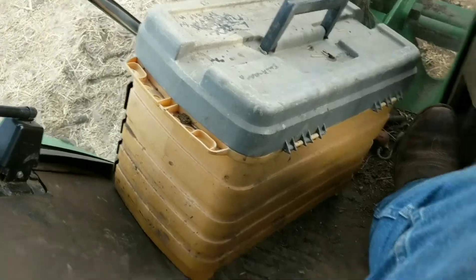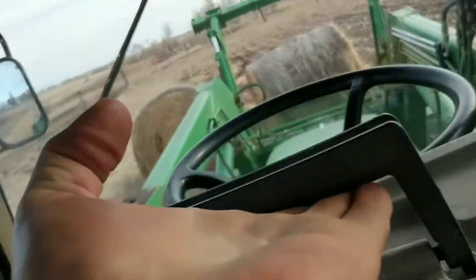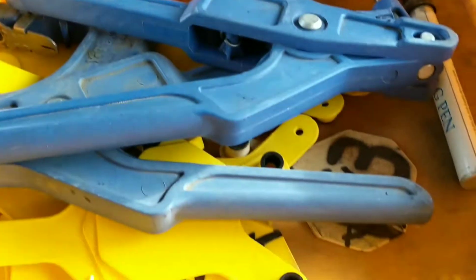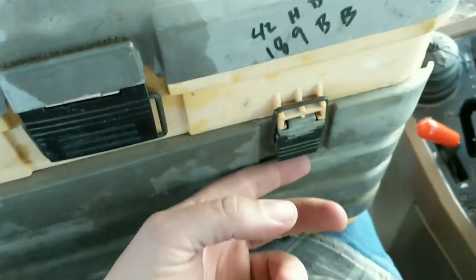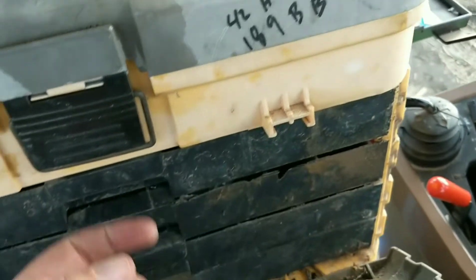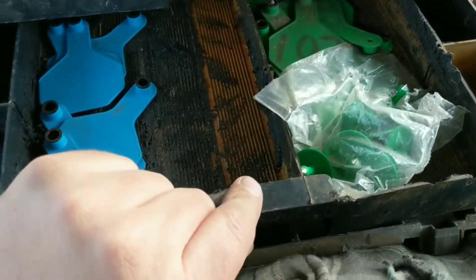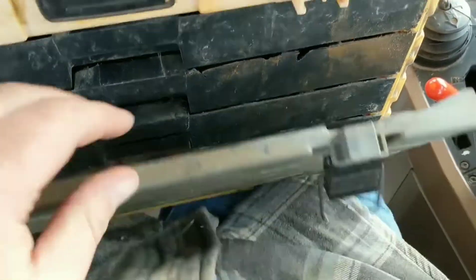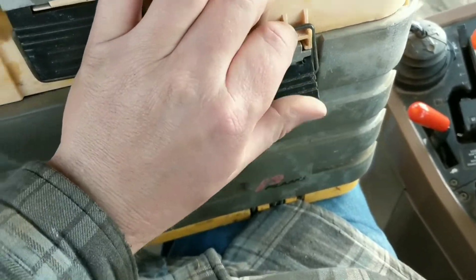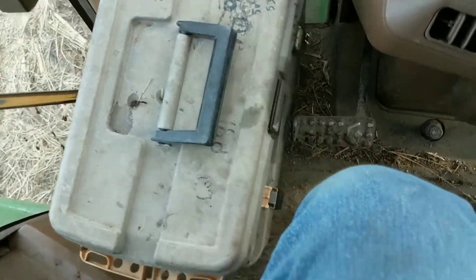There's my tagging box. I can take a look in there real quick. A couple pliers, pen, different colored tags, buttons, another different color, some orange. I don't think there's anything in the bottom. It's kind of big for this tractor — doesn't quite fit.